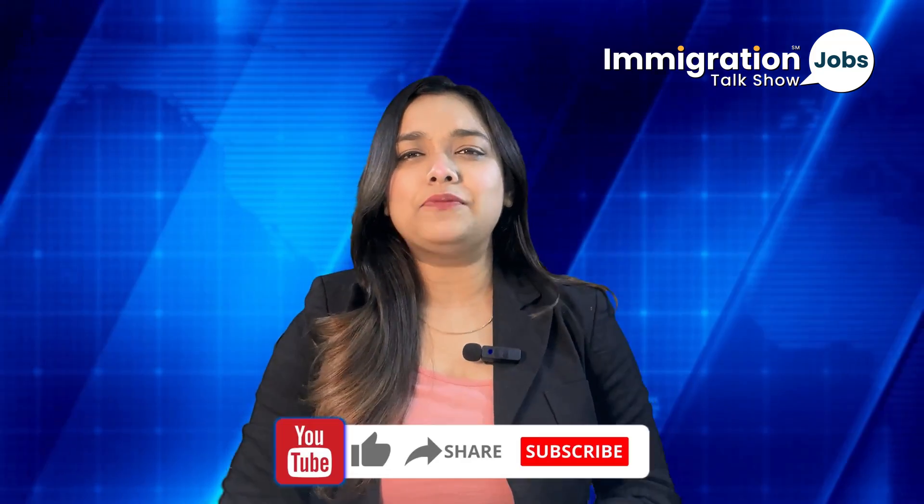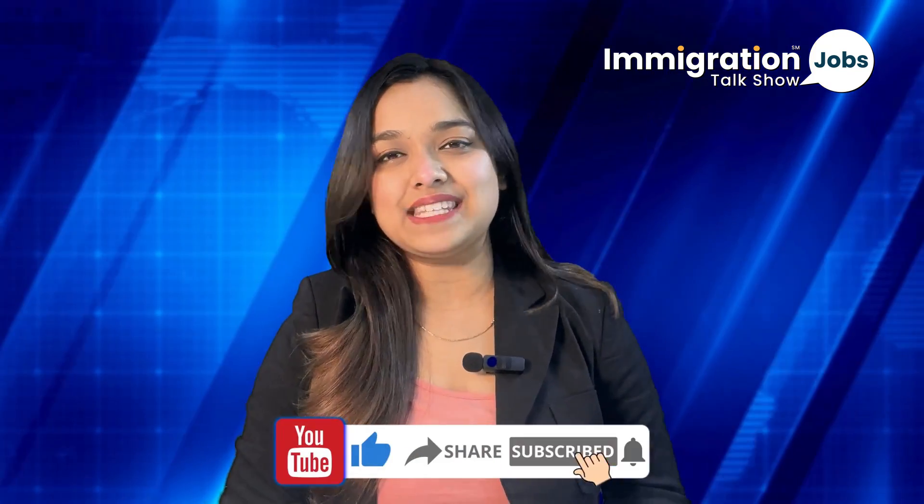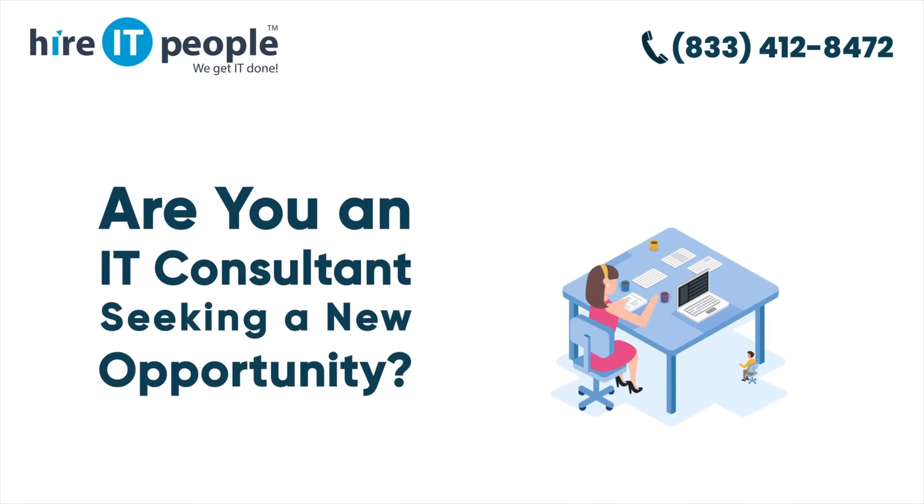That's all for today's update on the US visa bulletin for October 2024. If you found this video helpful, don't forget to like, share, and subscribe for more updates. If you have any questions or need further clarification, drop them in the comments below. See you next time.